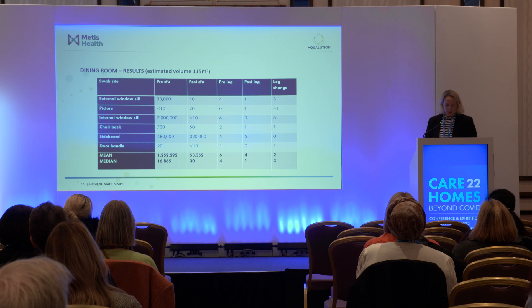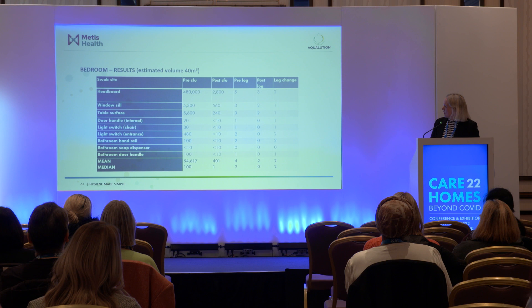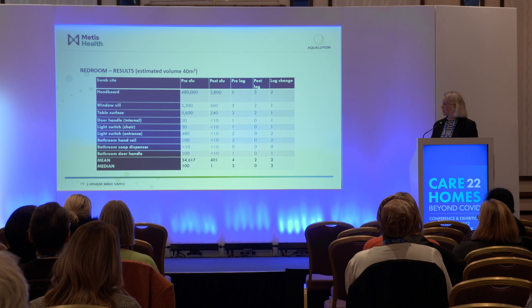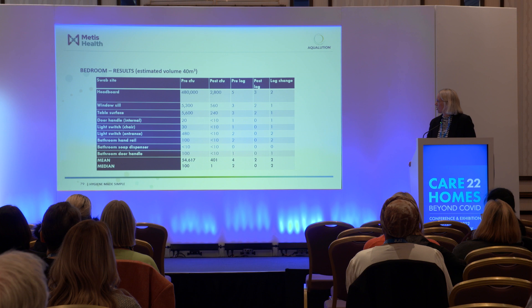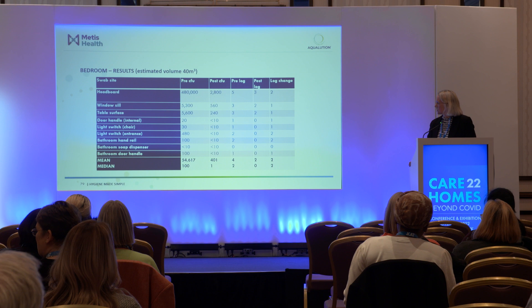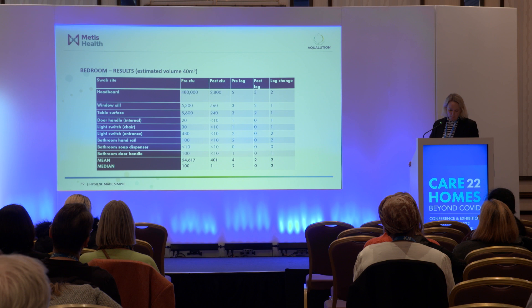Moving to the bedroom, the headboard was particularly dirty before swabbing. Using misting only — no mechanical cleaning or spray and wipe — it achieved a two-log reduction on that particularly dirty surface. The windowsill and table surface also reduced well, and the light switch went from 480 down to less than 10, with most surfaces coming in at less than 10 colony forming units post-misting.